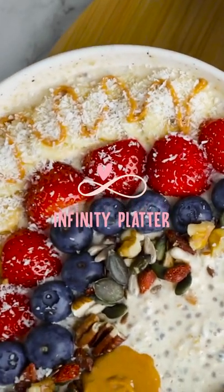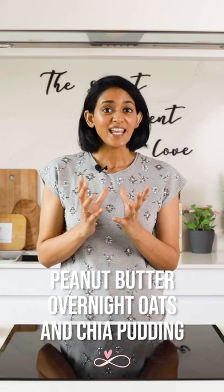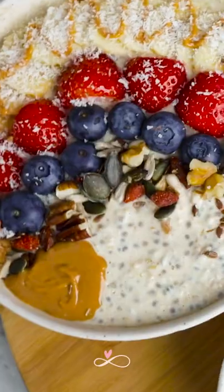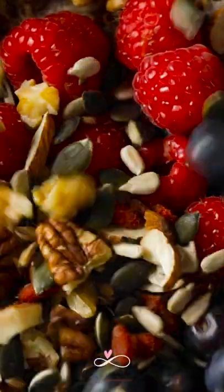Today we are going to make one of the healthiest and most versatile breakfasts. This breakfast bowl is rich in fiber, carbohydrates, protein, sugars, omega fats, calcium, potassium, probiotics, and so much more.